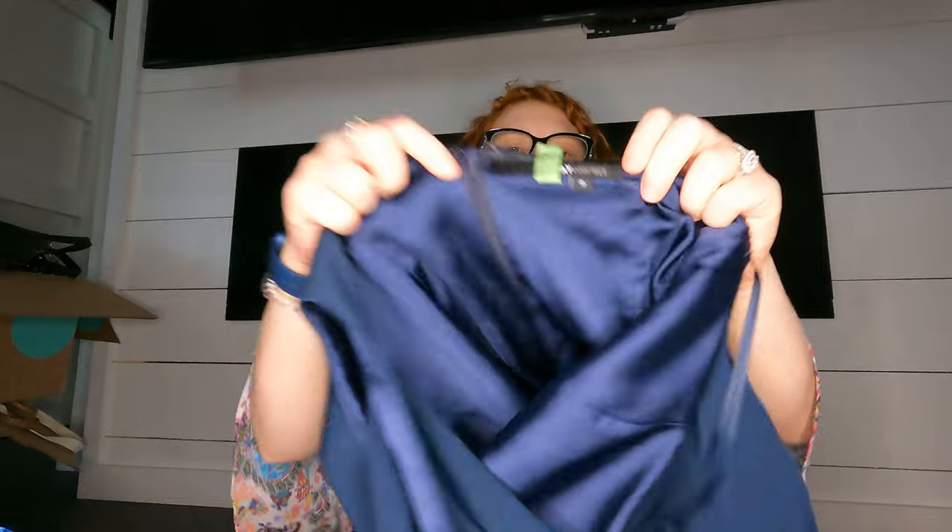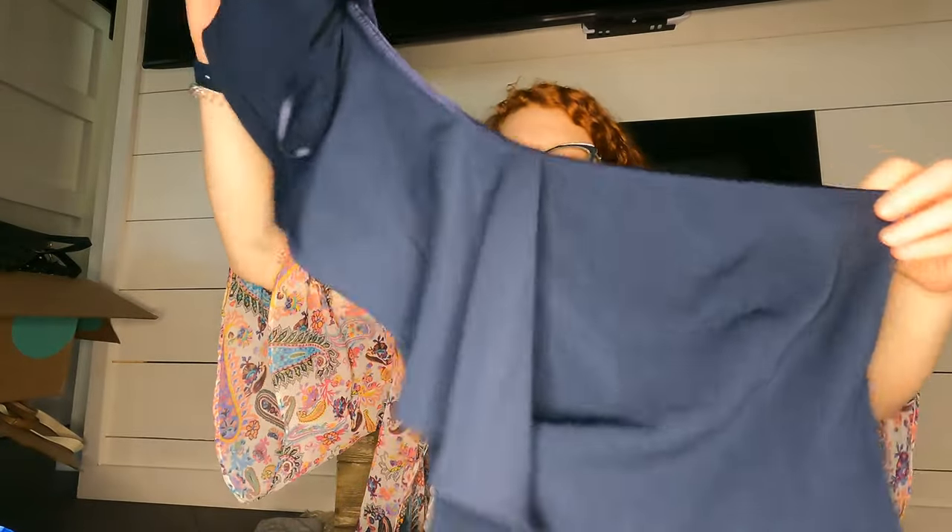Some of these formal dresses do well and some don't. This one has been dry cleaned — the brand is Jay Godfrey and it's a little one-shoulder gown. It's in great shape, hopefully it does well.